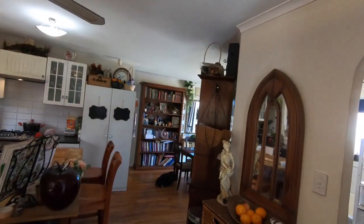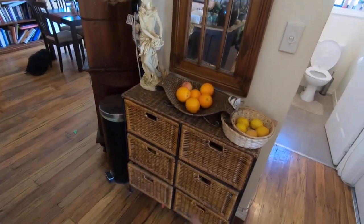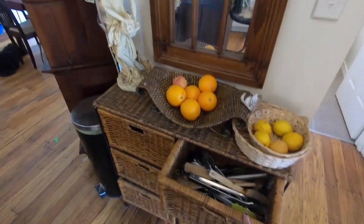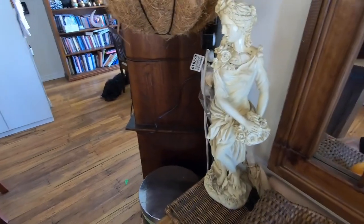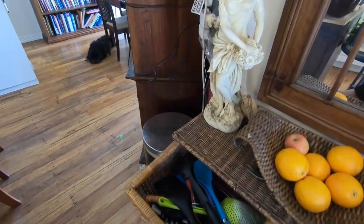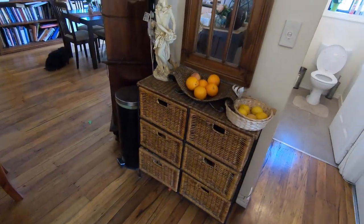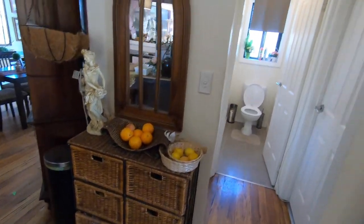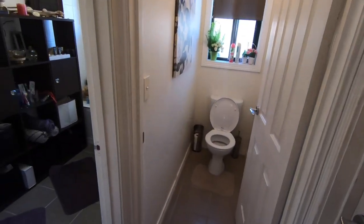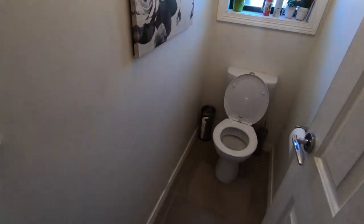I hope I'm not missing anything — I'm terrible with show and tell. This is all our big utensils — tongs, wooden spoons, spatulas, and lots of other utensils at the top. All the baking stuff is underneath — cookie cutters. I love to bake. This is the toilet — nothing fancy, there it is, yay toilet.